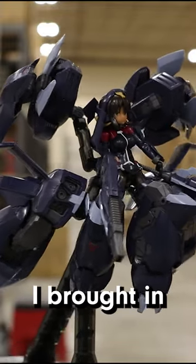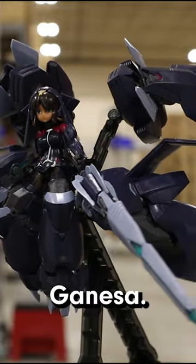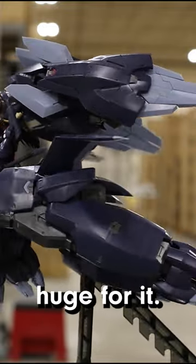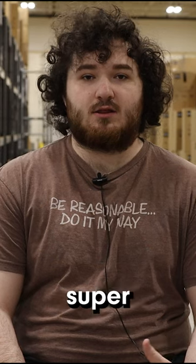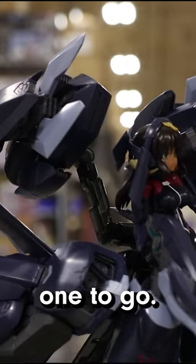Hi, Dylan here. Today I brought in the Megami Device Ganesa. Honestly, really big kit. The box is huge for it. I think the price point you get for all the plastic in it is super worth it. So if you're looking for a really big project, I think this is one to go.